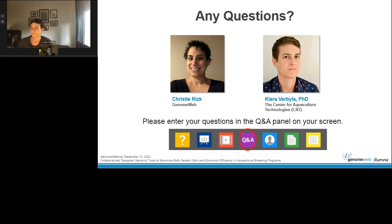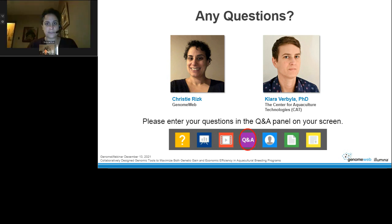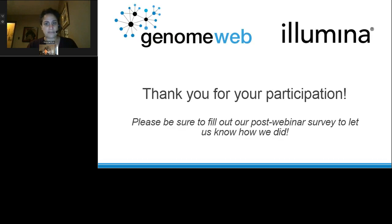Those are all the questions we had in the queue. We'd like to thank Clara Verbala and our sponsor Illumina. Please look out for the pop-up survey after you log out to provide your feedback. A link to an archived version of this webinar will be emailed to all attendees. Thank you for joining us for this GenomeWeb webinar.